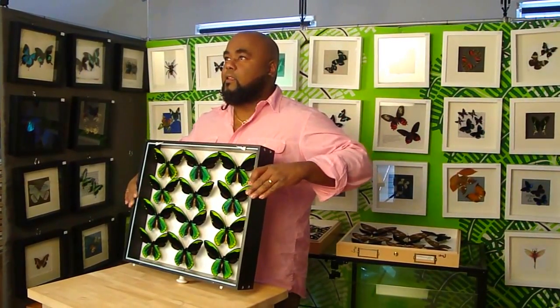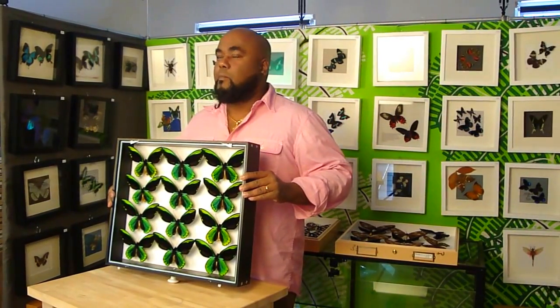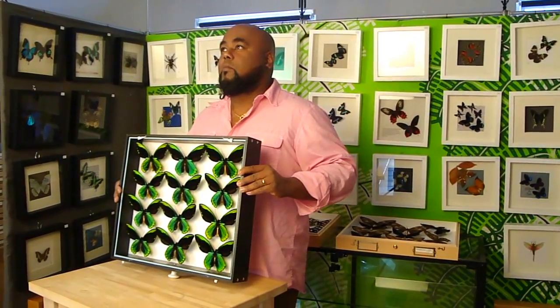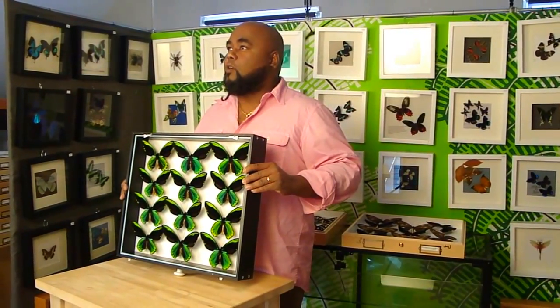This is what it looks like for males. These ones are bred in the island of Bougainville in Papua New Guinea. What you will notice is that the bodies are actually yellow, which tells birds and predators not to eat them because they are poisonous.